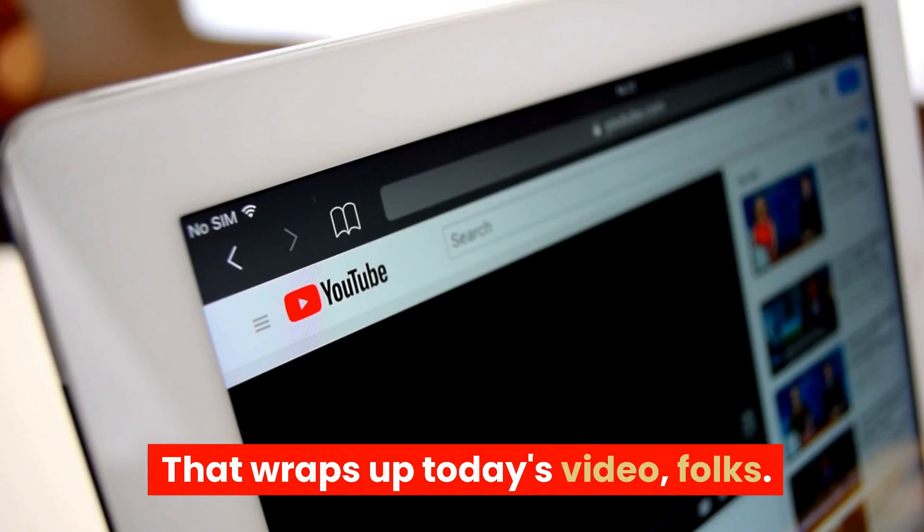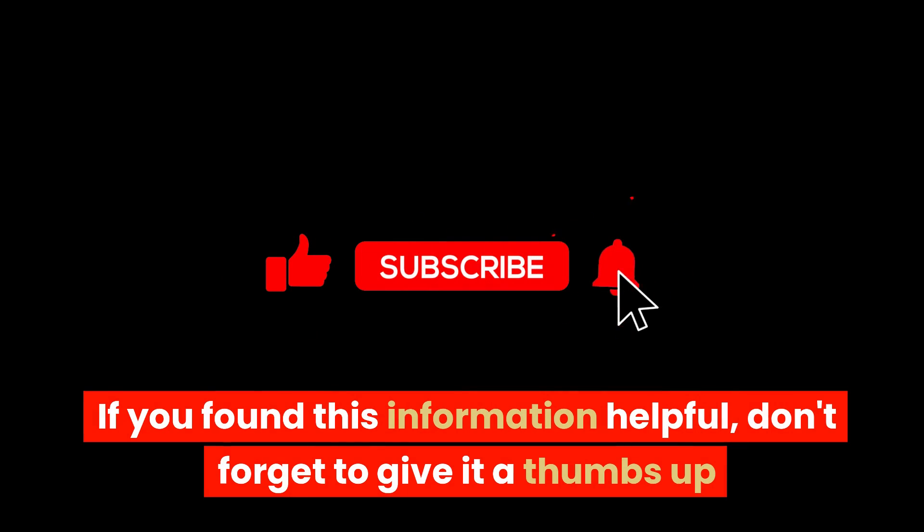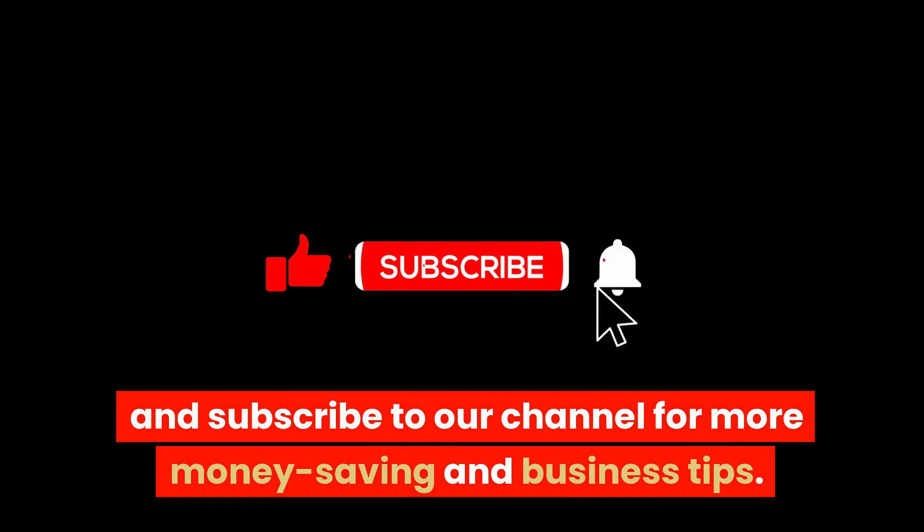That wraps up today's video, folks. If you found this information helpful, don't forget to give it a thumbs up and subscribe to our channel for more money-saving and business tips. Thanks for watching and happy shopping!